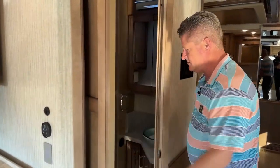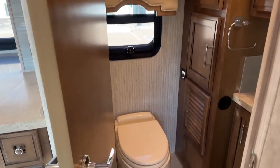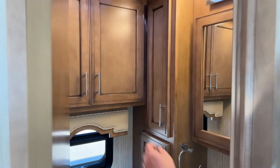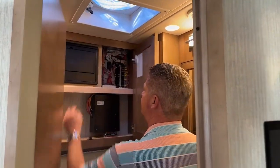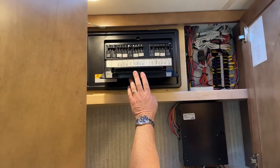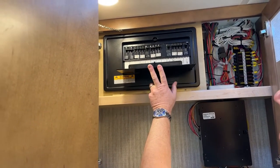Inside this little pocket door here, you've got your toilet. Inside you have some compartments. You've got your power control up above — this is where all your breakers are. If something's not working, the first thing you want to do is check your breakers to make sure they haven't tripped.